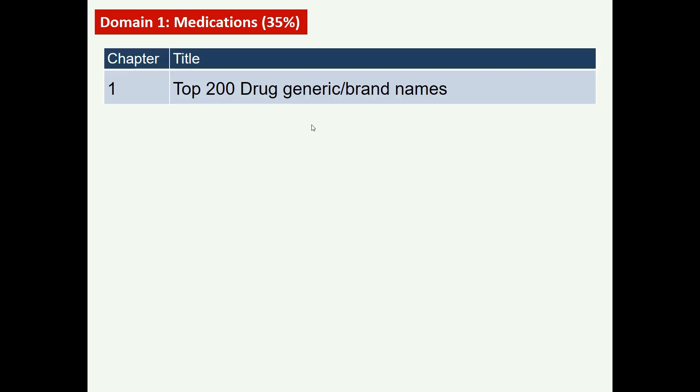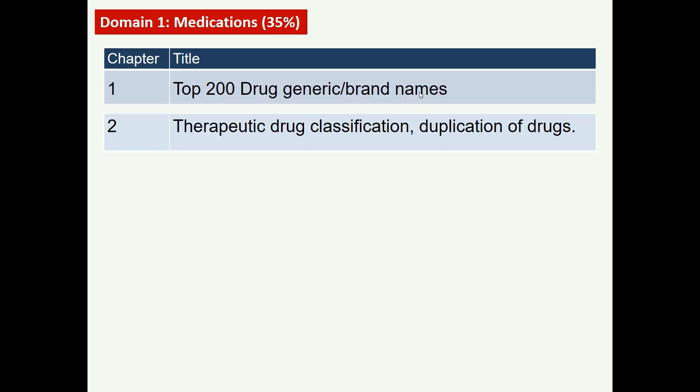The first domain is medication, the biggest part of the exam at 35%. The most important thing to start with when preparing is to master the top 200 drugs — their generic and brand names. After that, work on therapeutic or pharmacologic drug classification, which helps identify which drugs belong to the same class, allowing you to avoid duplication of drug therapy.